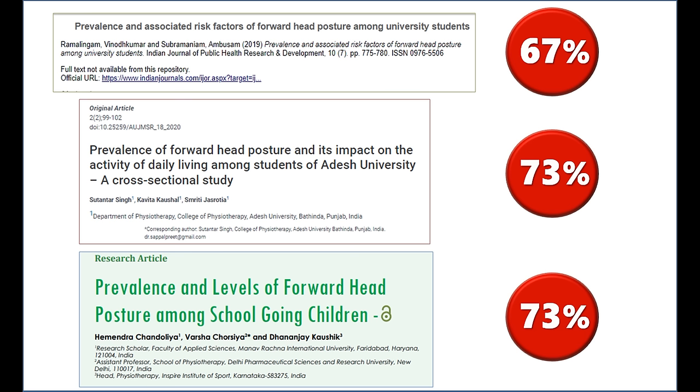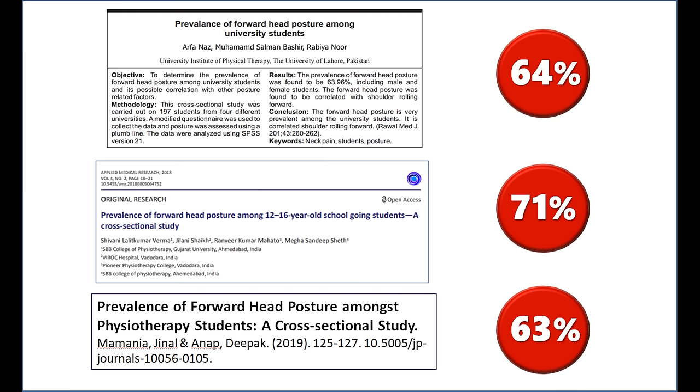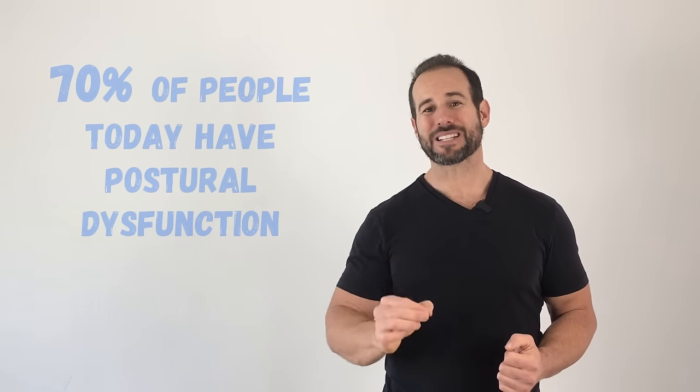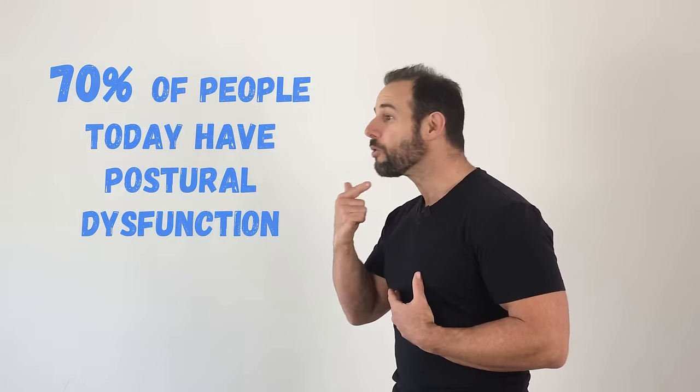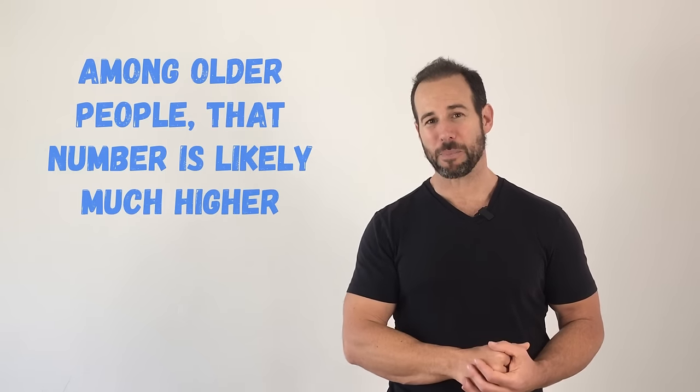Since 2018, there have been at least six different studies published on the incidence of forward head position, which is by far the most common type of postural dysfunction that we see nowadays. All those studies added up show that about 70% of our population is now suffering from overt signs of what I call posture prolapse syndrome. What's really scary is most of these studies were done in very young people.